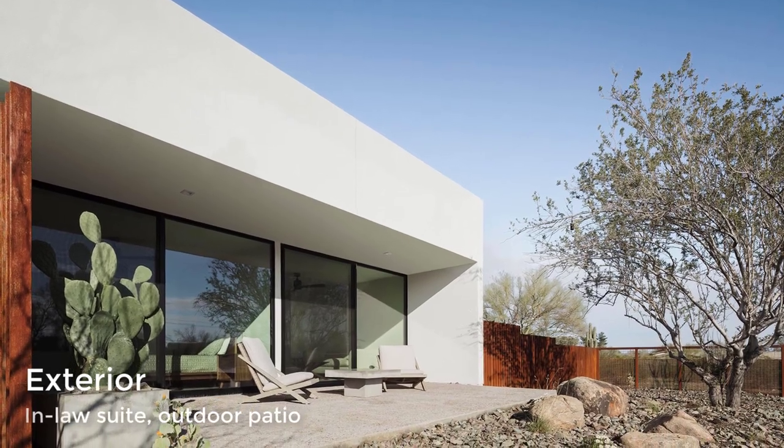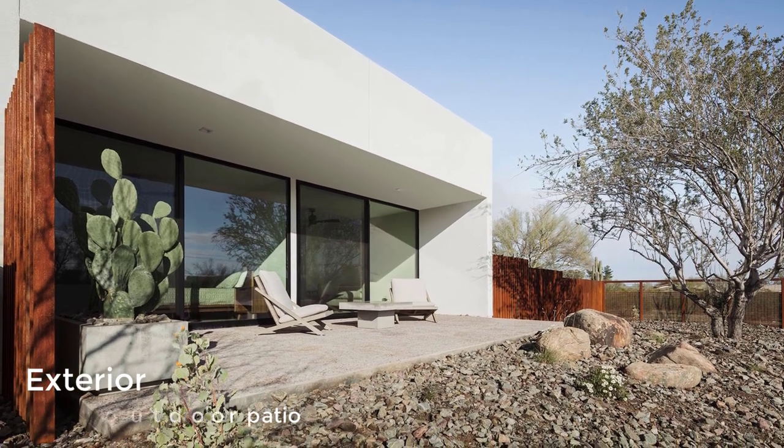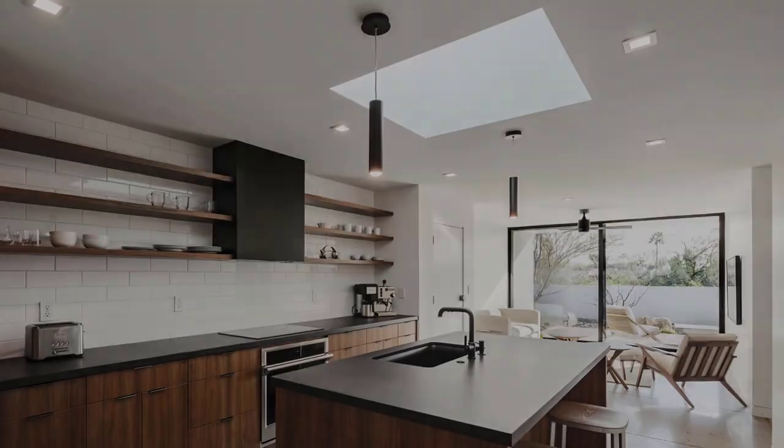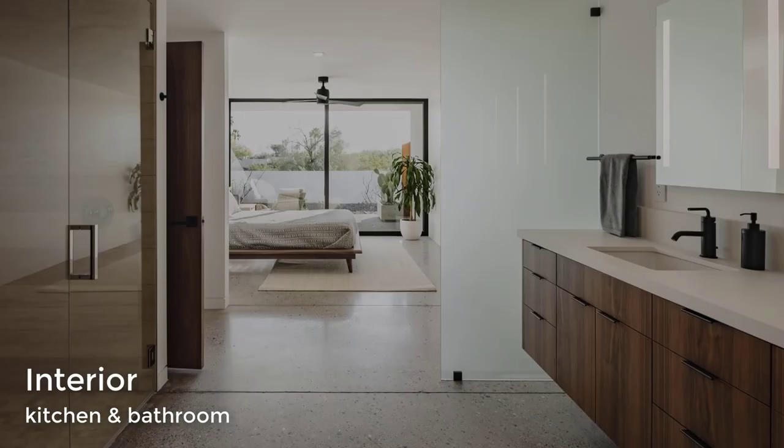The house also has an in-law suite designed to have its own entrance and outdoor spaces for complete autonomy when desired. Inside the in-law suite there is a small living room with a kitchen, a bedroom, and a large bathroom.